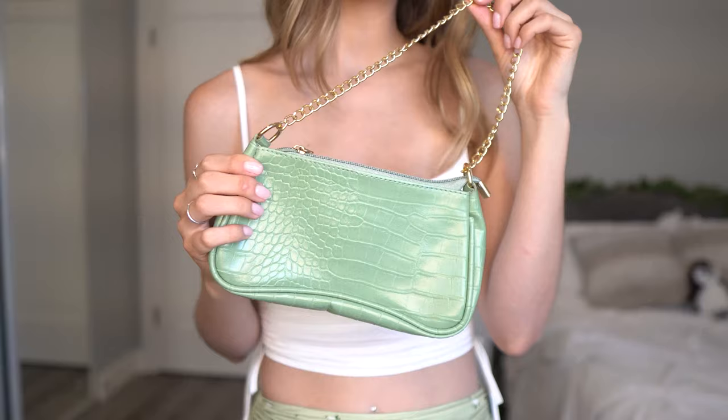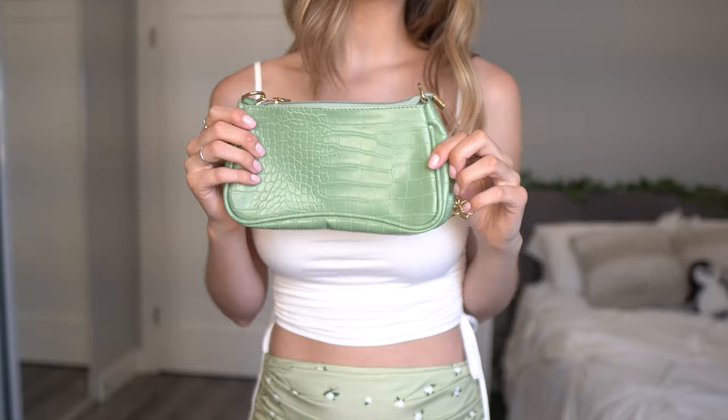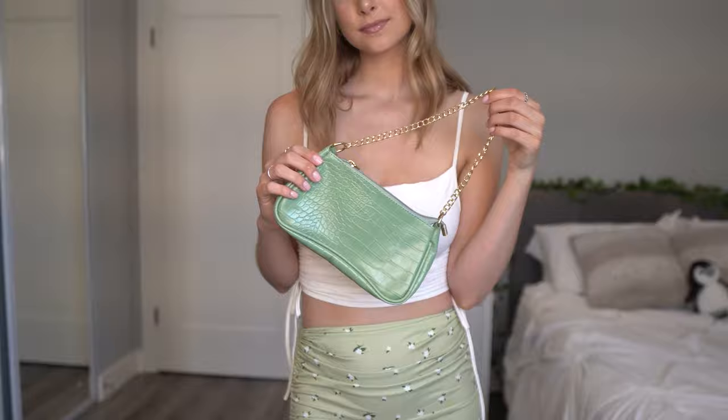To accessorize I had to get one of the little snakeskin purses with a gold chain. I've been seeing these so often on Instagram and I just hadn't pulled the trigger until now, but I'm glad I did. Look how cute — you can literally just put your phone, wallet, and keys in here and you're good to go.